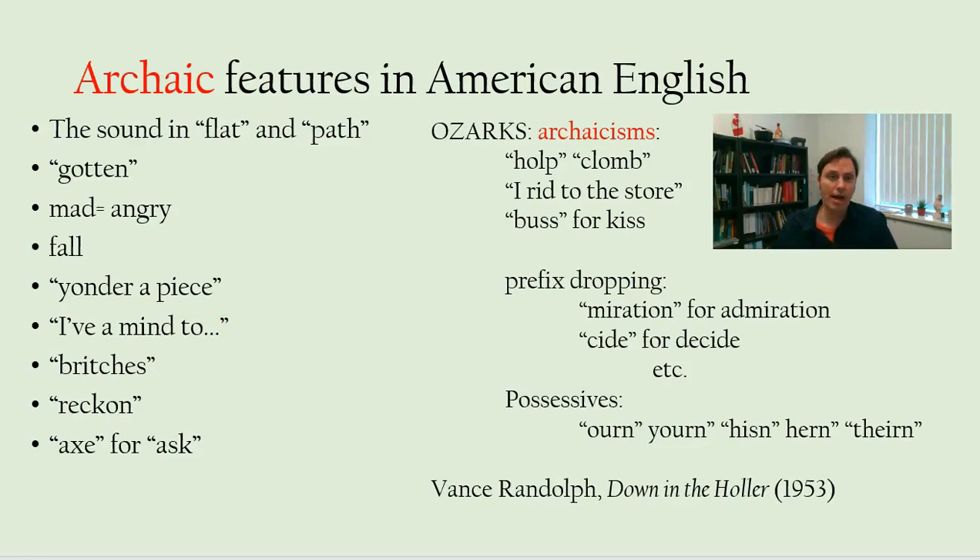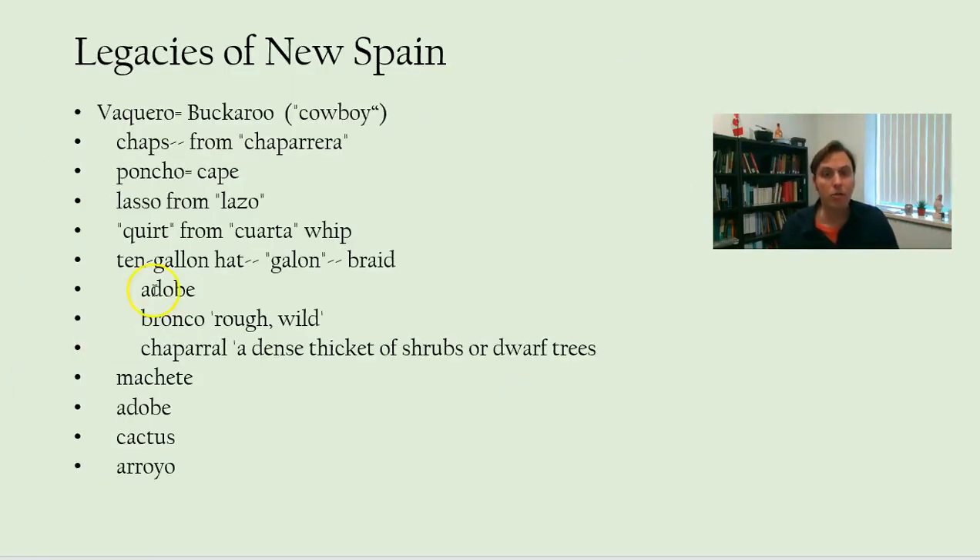American English also has this layer — this sediment, this superstrate is the technical linguistic term — of Hispanisms that come from its contact with Spanish settlers and its conquest of a region that includes California, Colorado, Texas, New Mexico, and Arizona, all of which was part of Mexico until the early 1840s and the Mexican-American War.